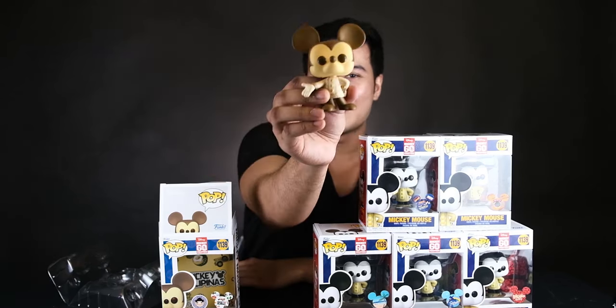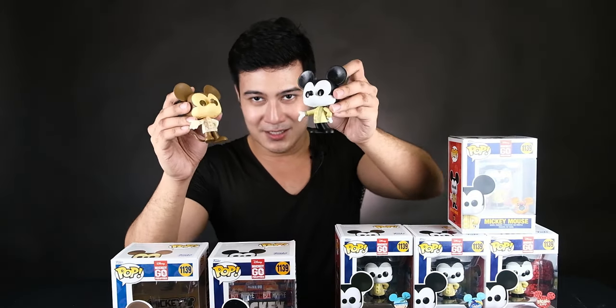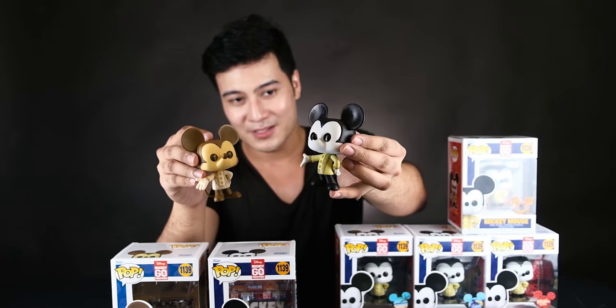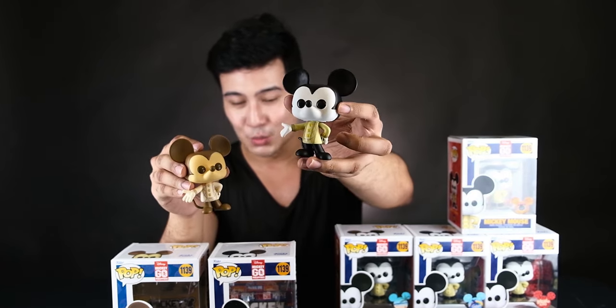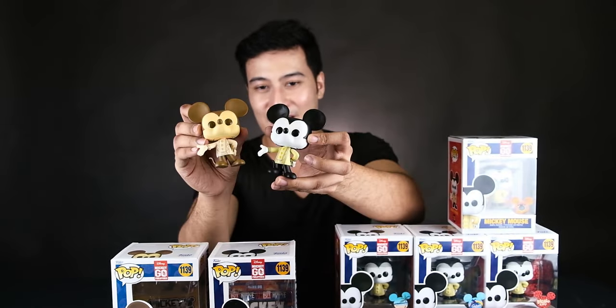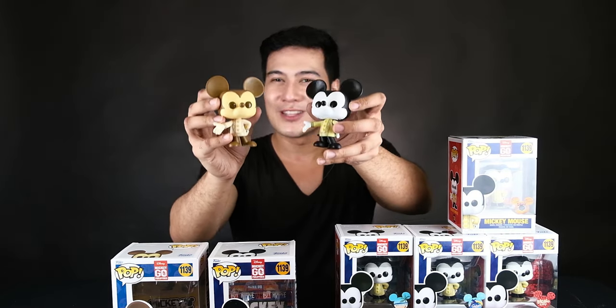Mickey Pilipinas! Mickey Mouse in sepia tone. So I just want to show you guys the difference between the particular places Mickey Mouse variants with different stickers, and the Big Boy's Toy Store exclusive sticker and the Mickey Pilipinas sticker, which is the sepia tone. Ang cute! So I know a lot of people who are collecting Disney Funko Pops, especially Mickey Mouse. So what are you waiting for?